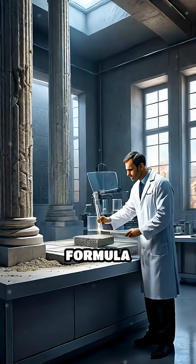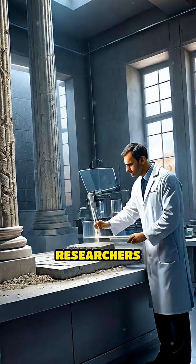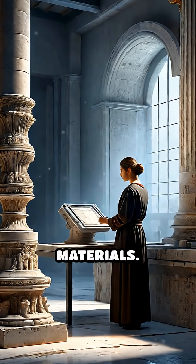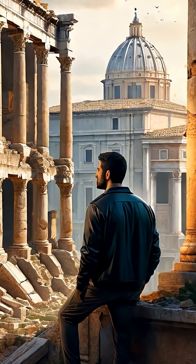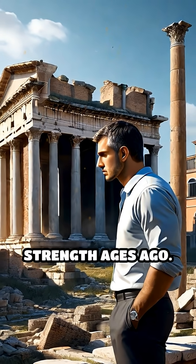This ancient formula stayed unmatched for centuries, inspiring modern researchers to explore it for creating more sustainable, long-lasting materials. The next time you see a crumbling building, remember — the Romans may have already solved the puzzle of enduring strength ages ago.